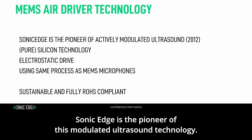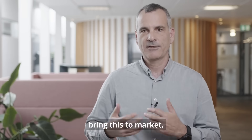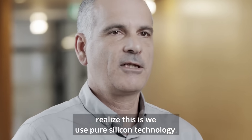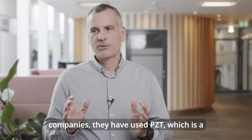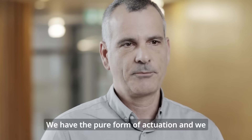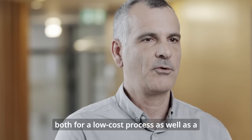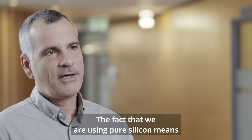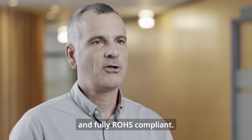Sonic Edge is the pioneer of this modulated ultrasound technology — the first company to demonstrate this in a product and bring it to market. One unique aspect of our approach is that we use pure silicon technology. Other first-generation MEMS companies have used PZT, a piezoelectric material, but we use electrostatic actuation. We use only silicon, leading to a low-cost process as well as a highly reliable one, since our process is the same as the MEMS microphone.